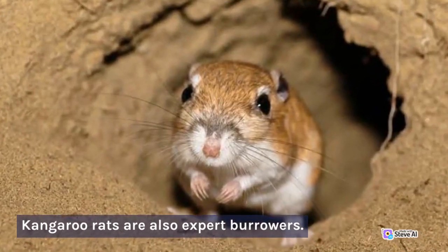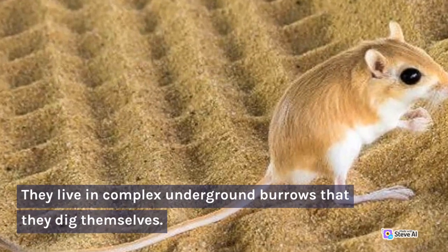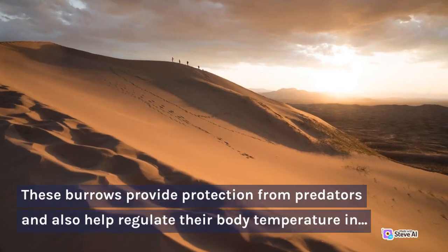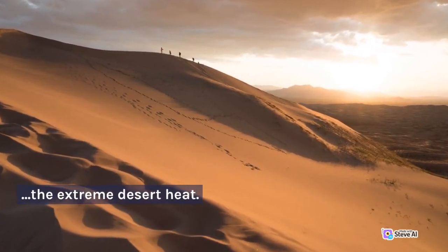Kangaroo rats are also expert burrowers. They live in complex underground burrows that they dig themselves. These burrows provide protection from predators and also help regulate their body temperature in the extreme desert heat.